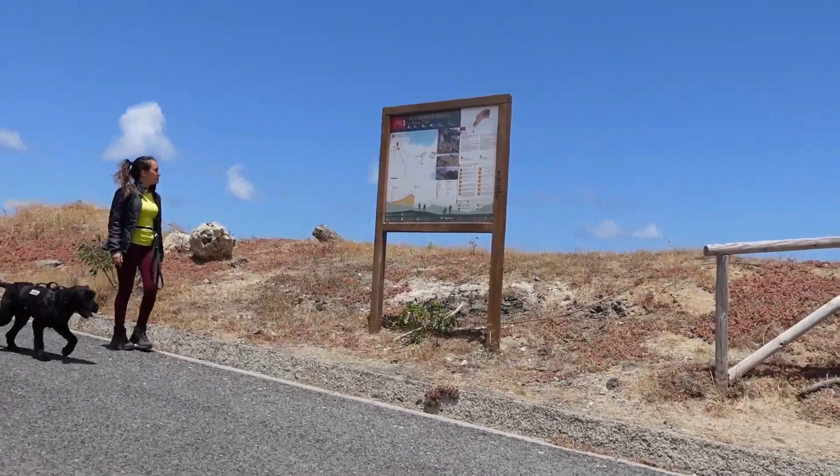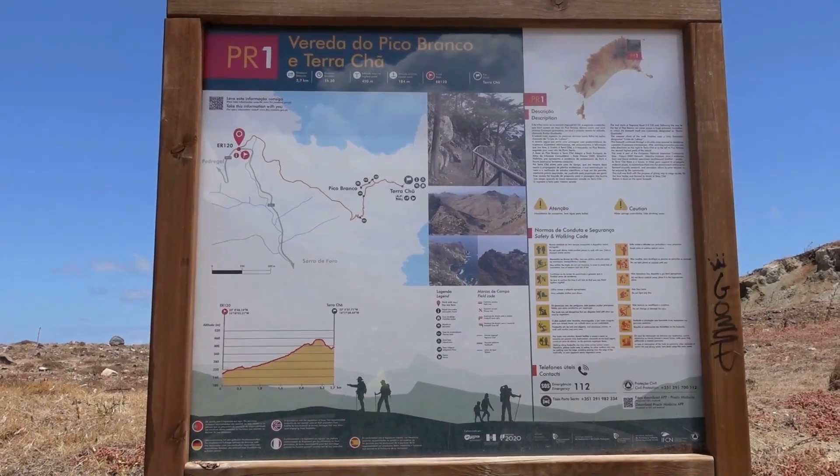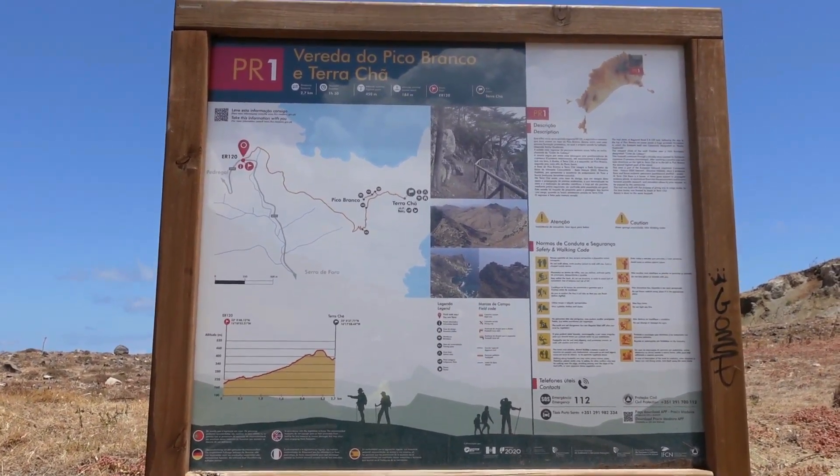This is another Hiking the Island video filmed in my studio, but I promise this is going to be the last one since it is also the last hike I have from Porto Santo. On our last hike we decided to go to one of the PRs — the recommended courses that exist in Porto Santo. This one was the PR1, which goes from the street up to Pico Branco and Terra Chã.